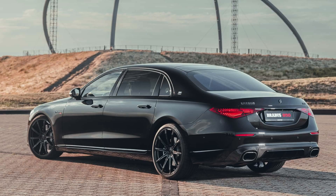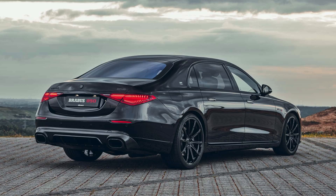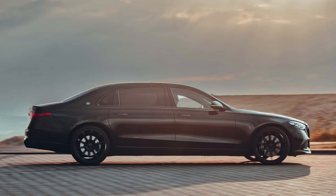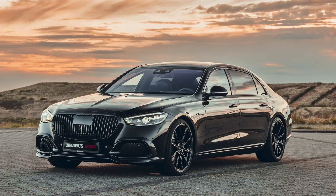Let's start with the exterior. The S680 is instantly recognizable as a Maybach thanks to its imposing size, elongated build base, and signature grille. This year, a new Night Series package is available, which adds blacked-out accents and rose-gold details for a truly sinister look.